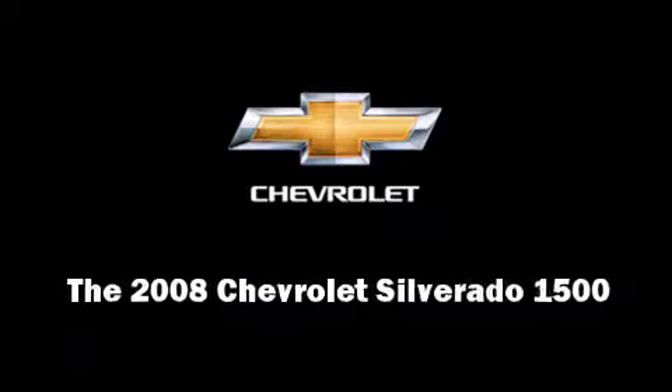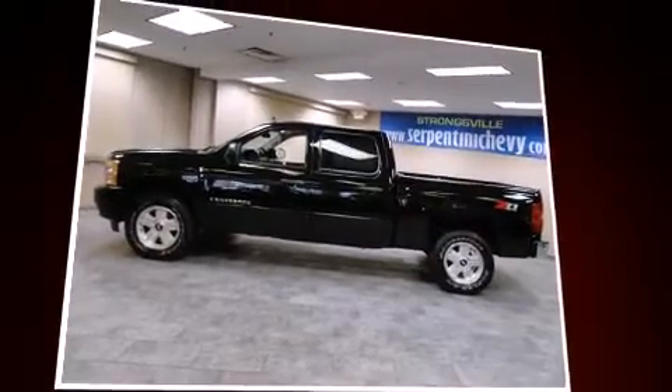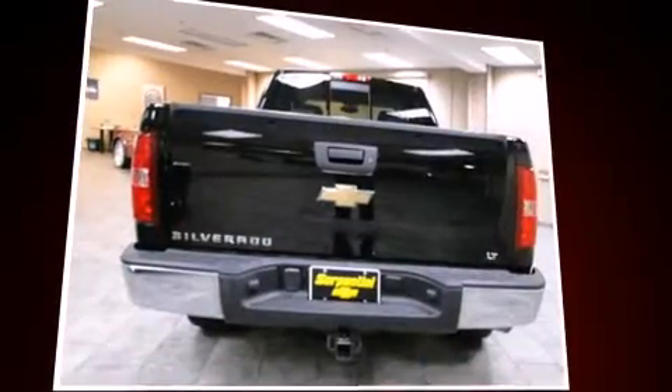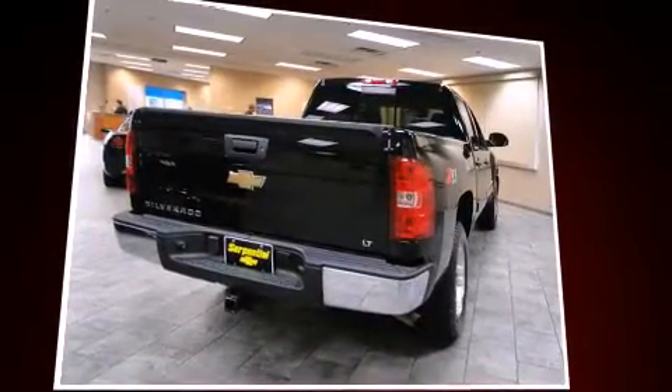Sensibility and practicality defined the 2008 Chevrolet Silverado 1500. This four-door, six-passenger truck still has less than 35,000 miles. It features an automatic transmission, four-wheel drive, and a powerful eight-cylinder engine.